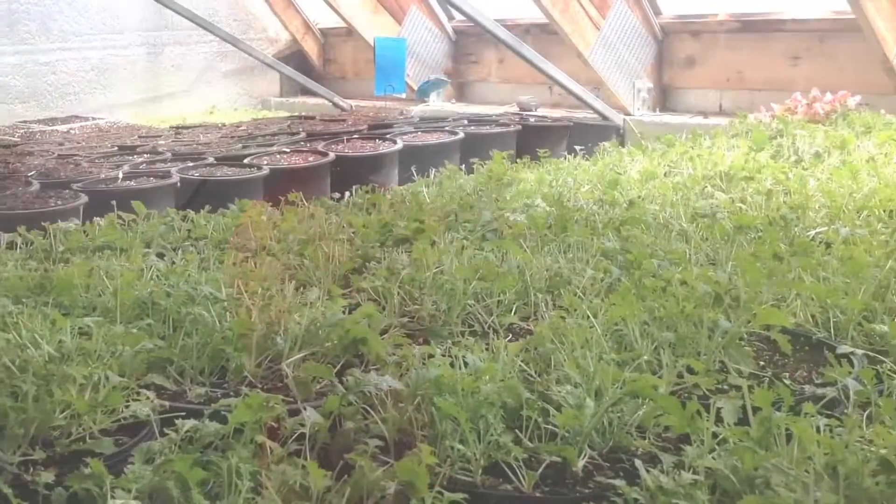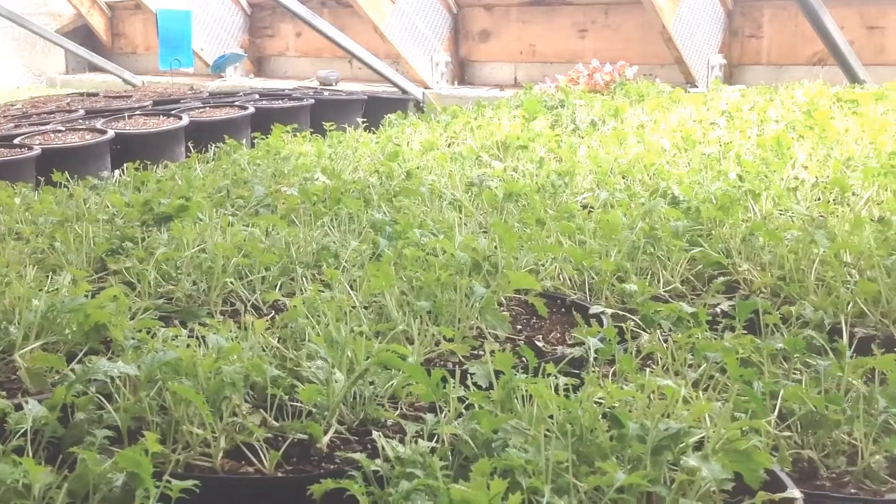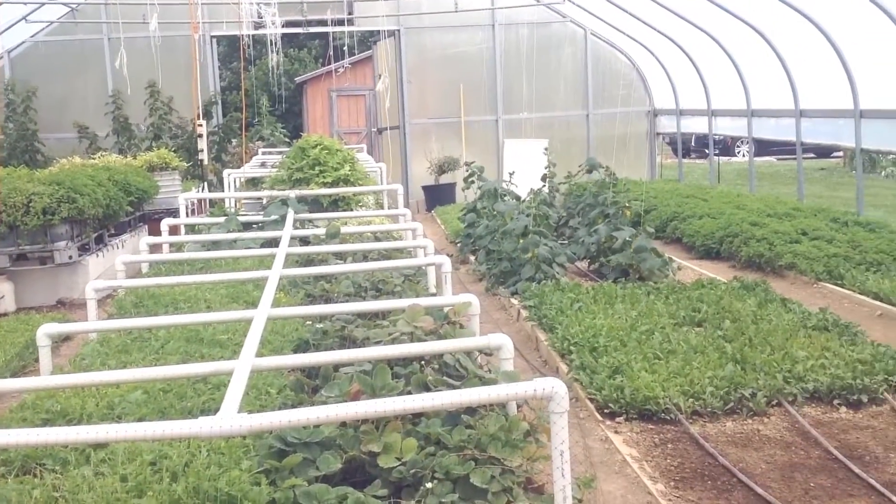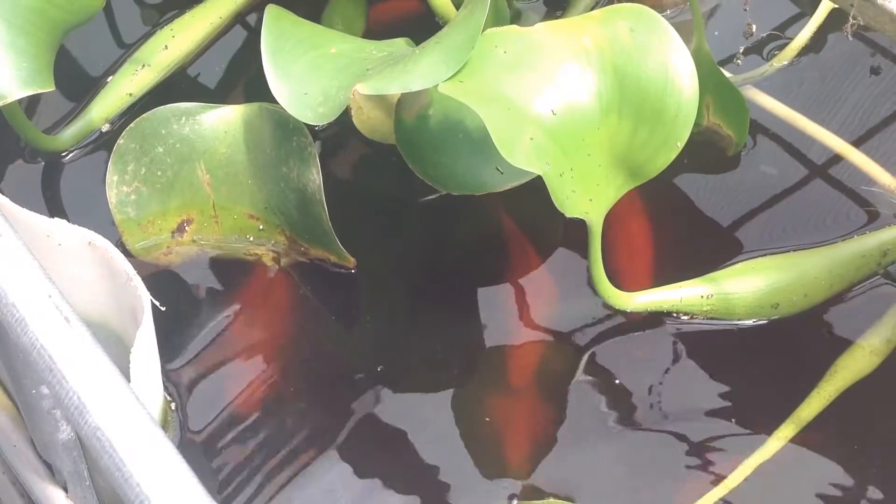I've got some fruit trees. I've got field tomato crops out there, jalapenos, basil. Down here out in the field I've got a few tomatoes, basil, blackberries, a variety of peppers, some cucumbers, and in the greenhouses here I've got mizuna, arugula, cucumbers, spearmint, and I've got a variety of fish aquaponics operations in there too.